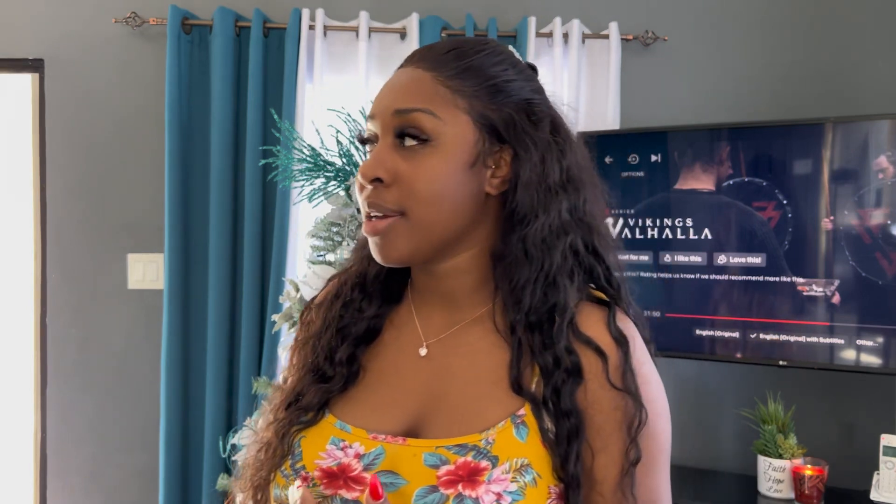Yes, I'm back in this wig. I did some fall locks last week and I thought they'd have lasted me for a month, but after doing a week in them I got tired. I have somewhere to go and I don't think the locks are gonna give me the look that I'm going for, so I'm gonna wear the wig for this occasion and then put the locks back in next week.